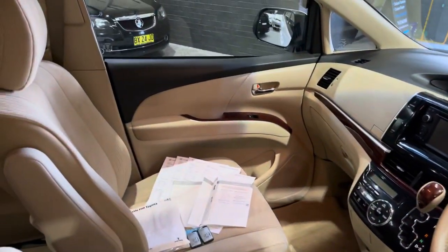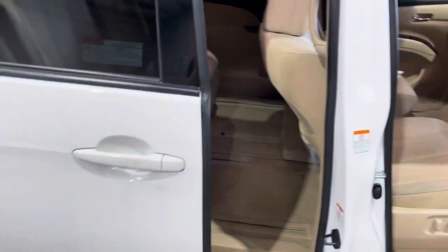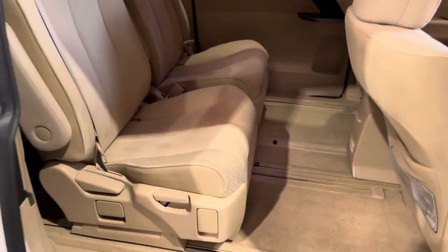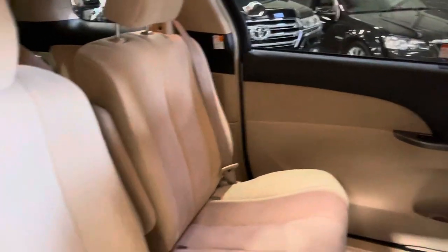Just giving you a quick look at the trim here — the seats are in very good condition for the age, there are a couple of minor marks in the interior but otherwise very, very good. It does have automatic sliding doors, one on each side, very easy to operate as you can see.